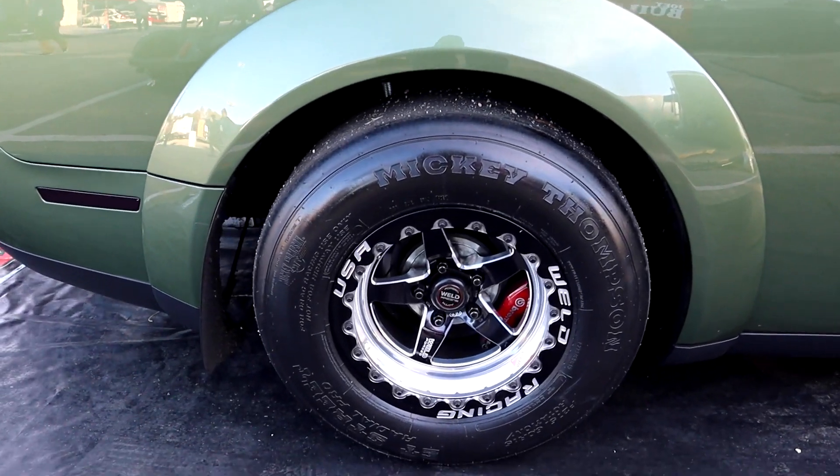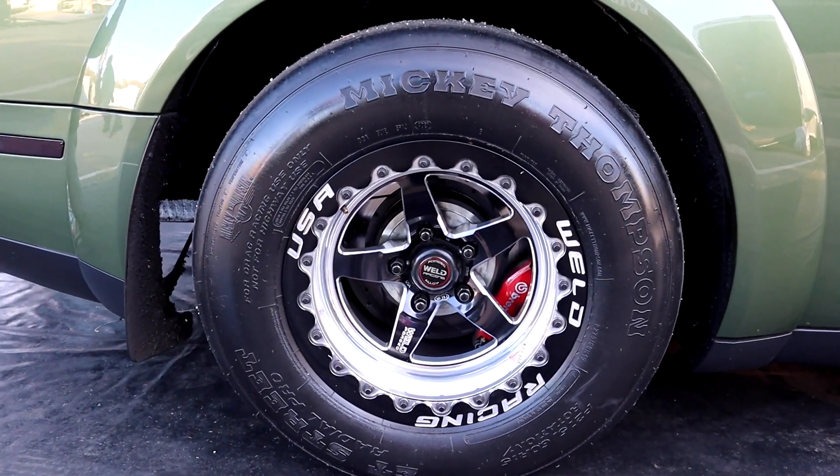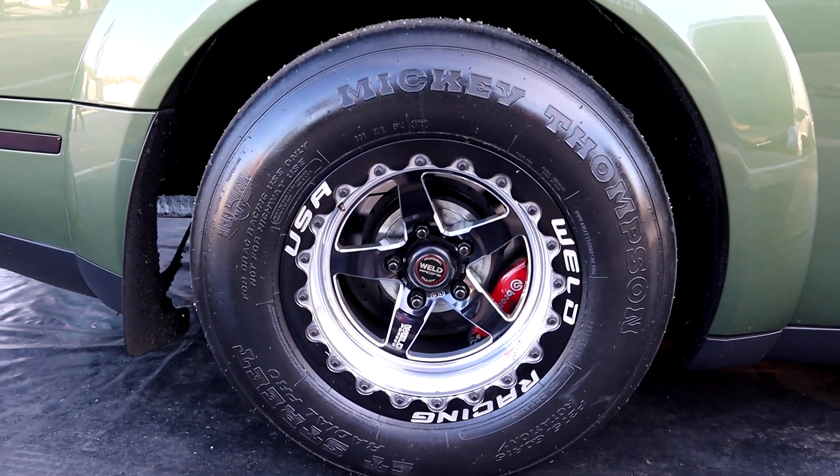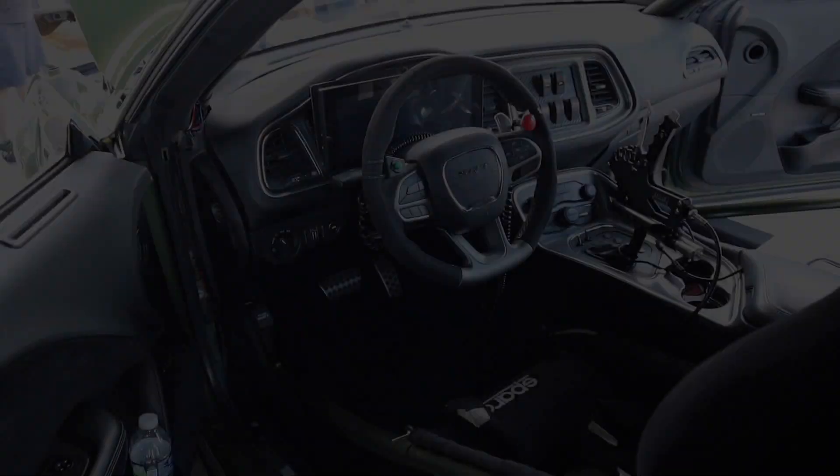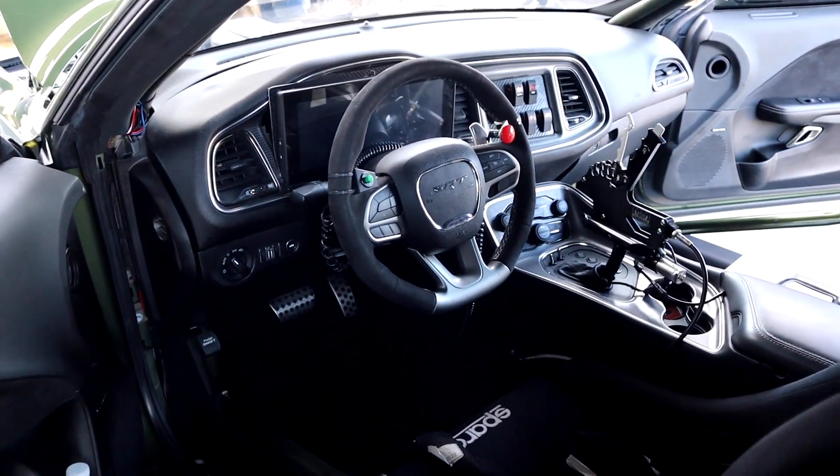Driving this car is a big difference between driving supercharger and driving turbo, especially here when you see all these turbo cars — it's about back-calf feeling. With a supercharger car, I would take off and about the eighth mile, the game was over.